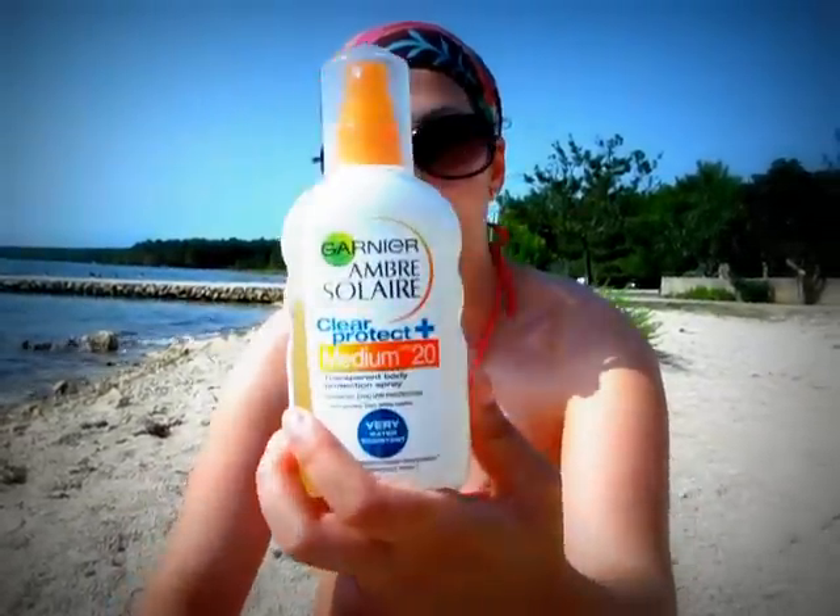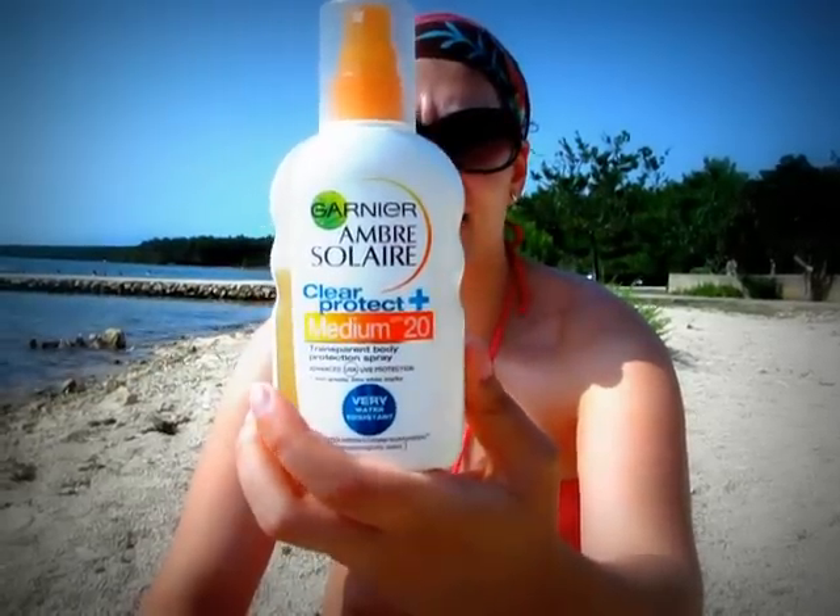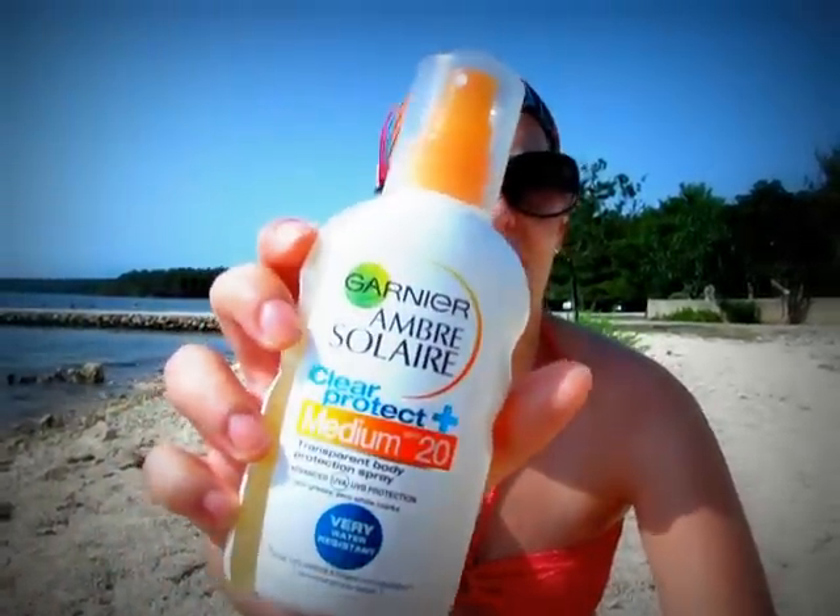So far we had SPF 50 and SPF 30, and because I'm pretty tanned now already, I went for an SPF 20. This is a product I haven't seen before — it's something new. It's called Clear Protect from Garnier Ambre Solaire.